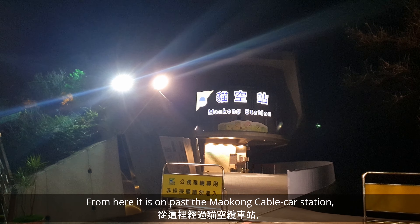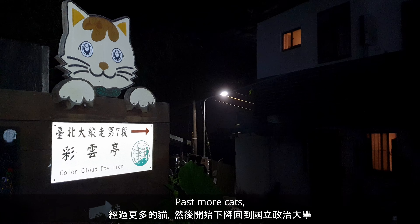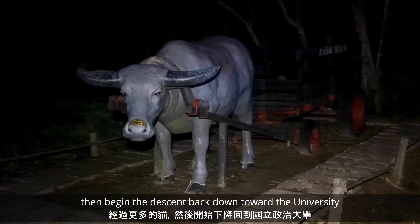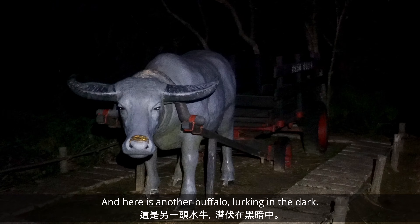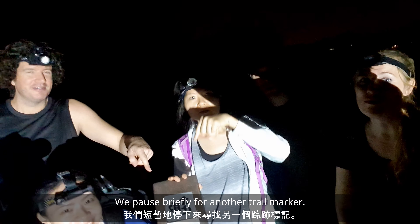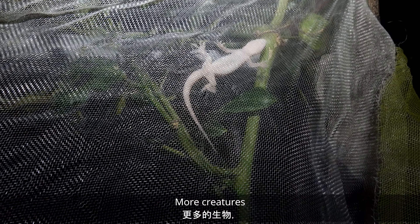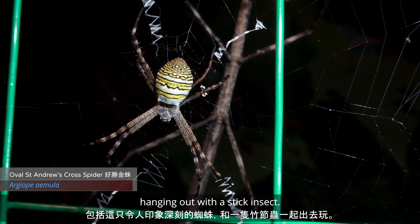From here it's on past the Maokong cable car station, past more cats, then we begin the descent back down towards the university. Here's another buffalo lurking in the dark. We pause briefly for another trail marker, then more tea, more creatures — including an impressive spider hanging out with a stick insect.